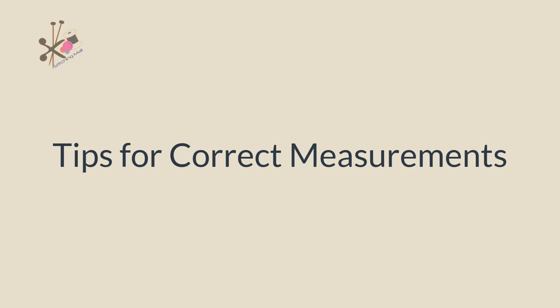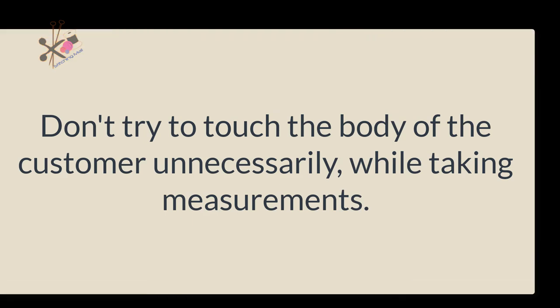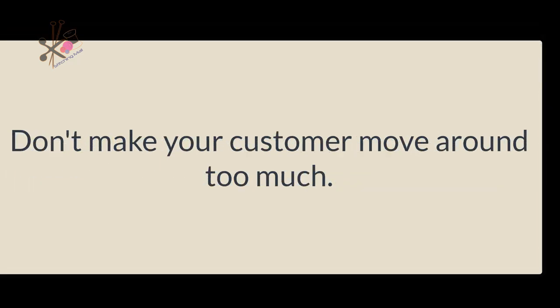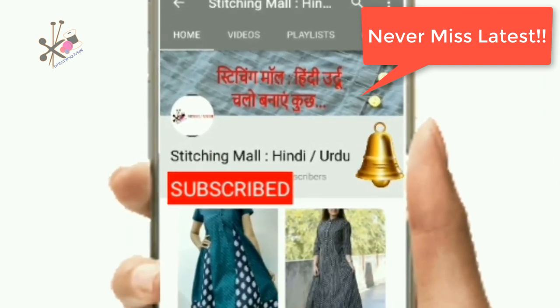I will tell you some tips. First, be careful with the customer's body. Don't be careless about the distance. If there is a condition or disability, be careful. Don't touch the customer's body without permission. Be careful about maintaining distance from the body. Remember to check the body measurements correctly. Subscribe so you don't miss any other videos. Take care. Bye-bye.